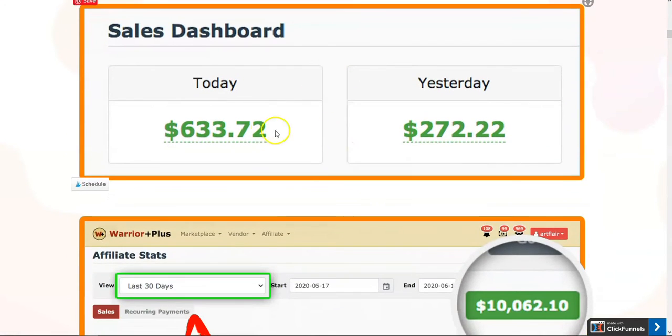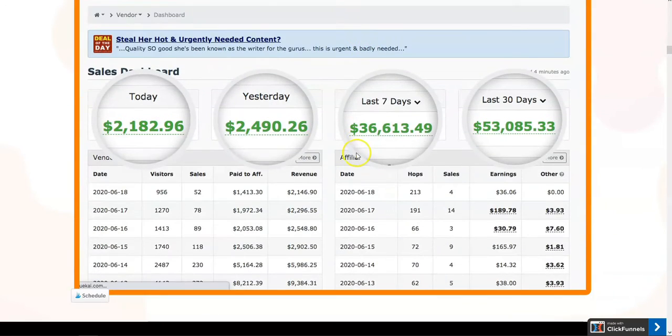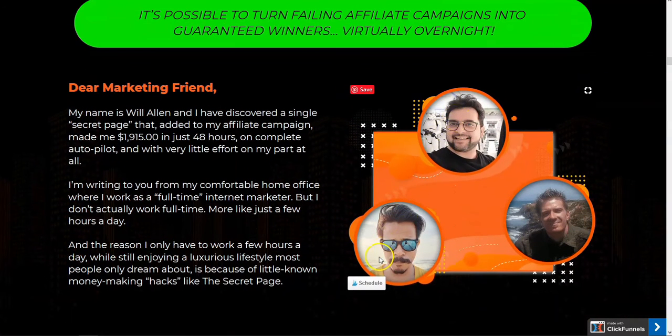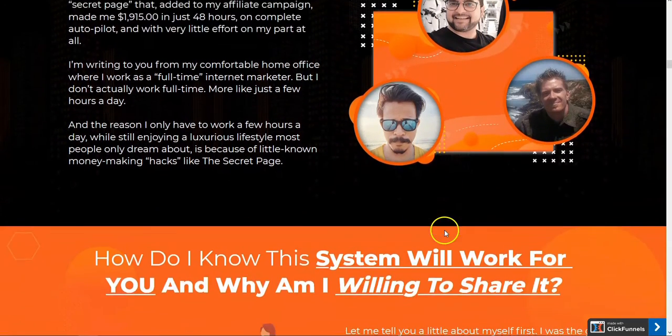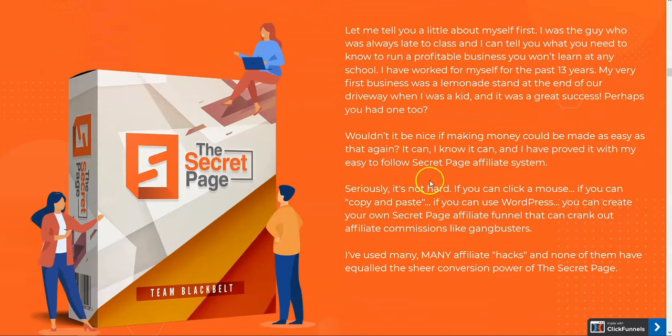There's push-button mega easy free traffic software — push button easy as one, two, three — for getting traffic. We've got the normal profit income claims. Now here's the Team Black Belt and Will Allen on top of it, leading to a no-lose supporting page. Basically, what The Secret Page is is a page that we use in email marketing to help warm the customer up before you hit them with the actual sales item.